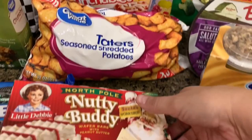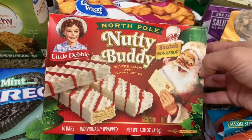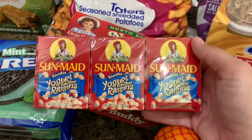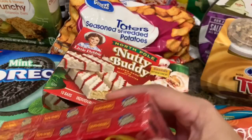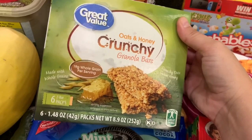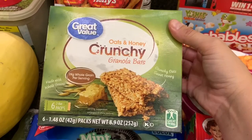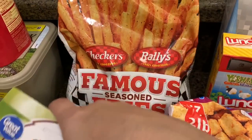I got some more tater tots because I used up all the other ones the other night. And you guys saw the Nutty Buddies in the store — I did go ahead and get them. I'm going to see if my husband likes them. I love Nutty Buddies. Amelia likes the yogurt-flavored raisins, so I got her a pack of those — they'll be good to throw in her lunch. And some mint Oreo cookies and some crunchy granola bars. Every time Amelia is around her grandma, she always takes her granola bars, so I remembered to get the crunchy kind — we've been getting the chewy kind, but she really likes crunchy.